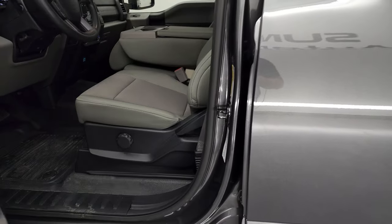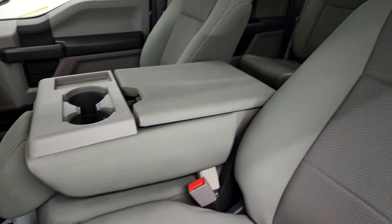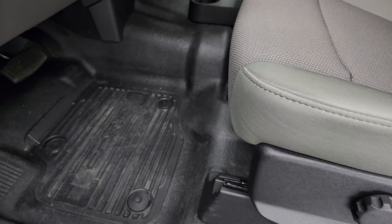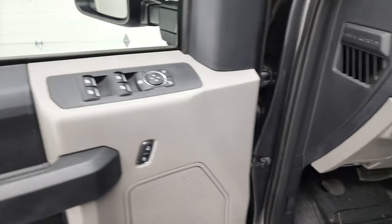Inside, the XL package gives you the gray cloth interior. This one has the 40-20-40 split-bench seating in the front. No rips or tears on those seats — they're in very nice condition. It has the heavy-duty rubber floors, auto headlamps, tilt-telescopic steering wheel, power windows, power locks, and power mirrors.